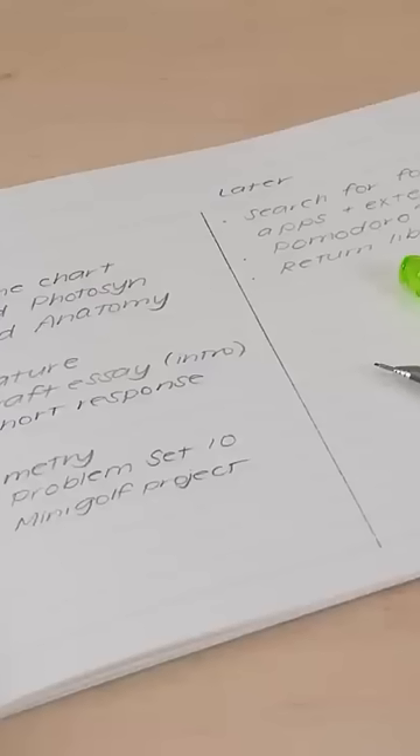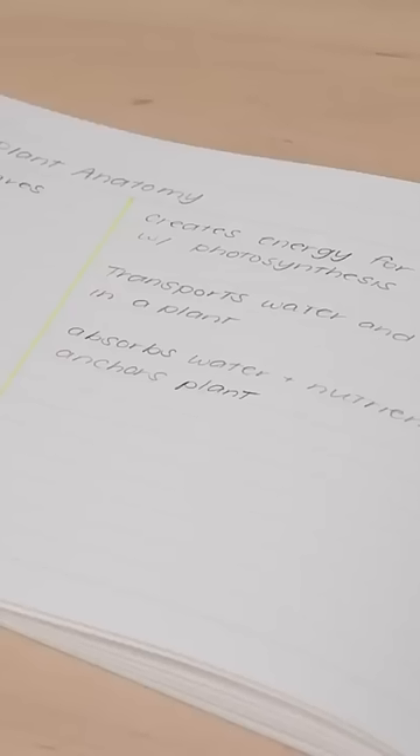The pages are printed in dot rule, so it's easy to make neatly organized lists, tables, and diagrams.